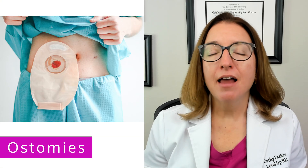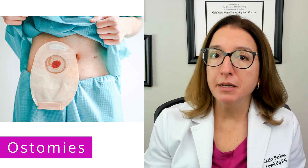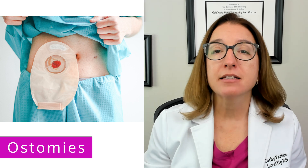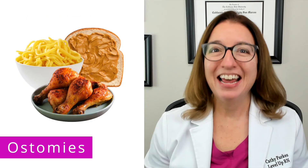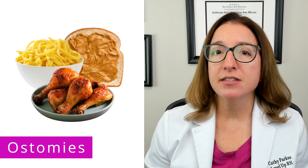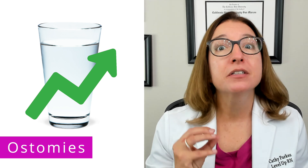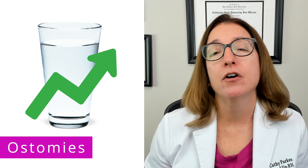Finally, let's talk about ostomies. An ostomy is a surgical procedure where part of the intestine is rerouted to the abdomen, forming a stoma. With a colostomy, the stoma is created from part of the large intestine, as opposed to an ileostomy, where the stoma is created using part of the small intestine. In terms of nutritional guidance, patients with an ostomy are typically advised to consume a low-fiber diet for the first six weeks after their procedure. Increased fluid intake is also important, particularly for patients with an ileostomy, because they lose a lot more fluid in their ostomy output.